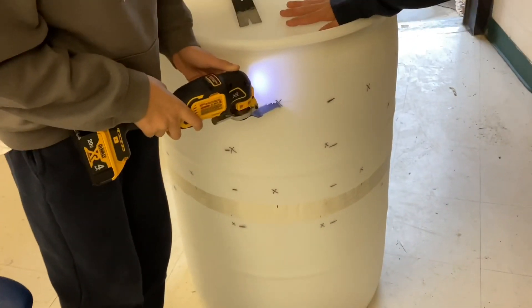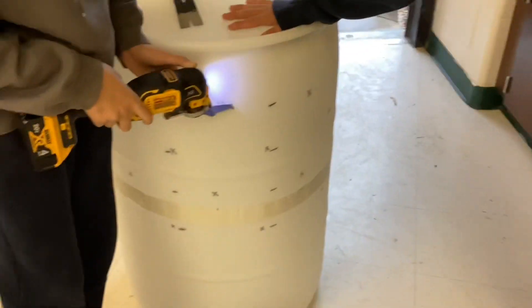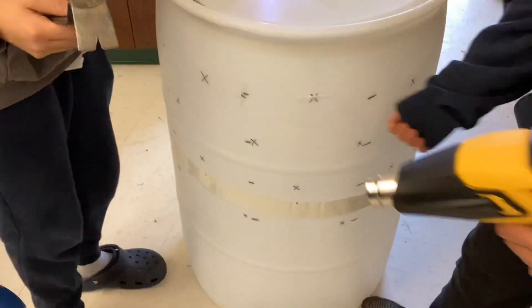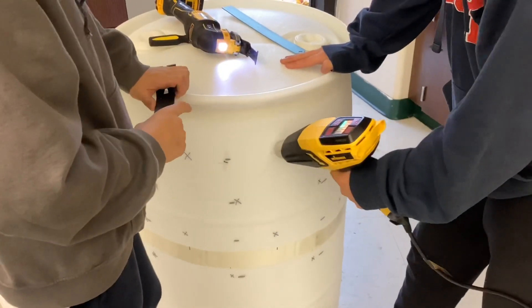These tower gardens can be used in schools or at individual homes. We published our DIY videos on YouTube and hosted workshops for the community to teach them how to make their own tower gardens on a budget.